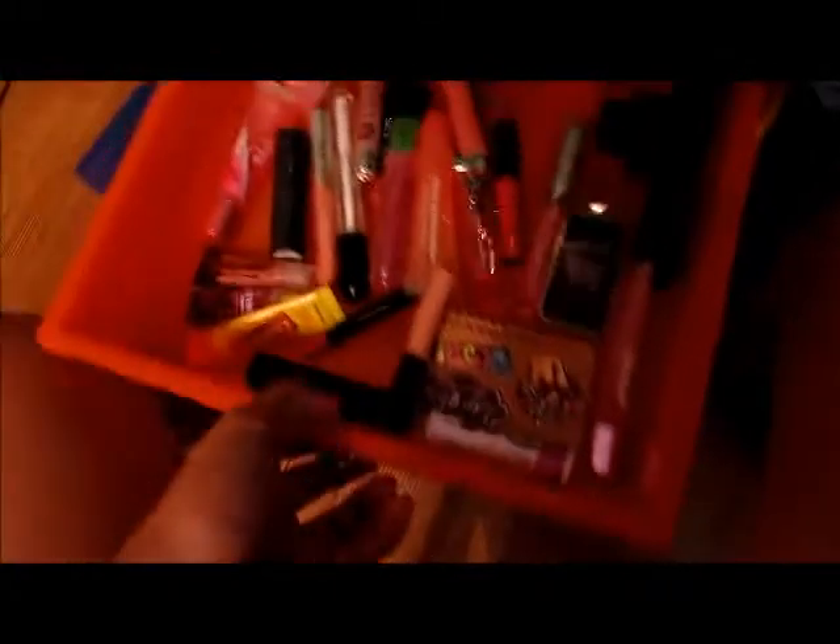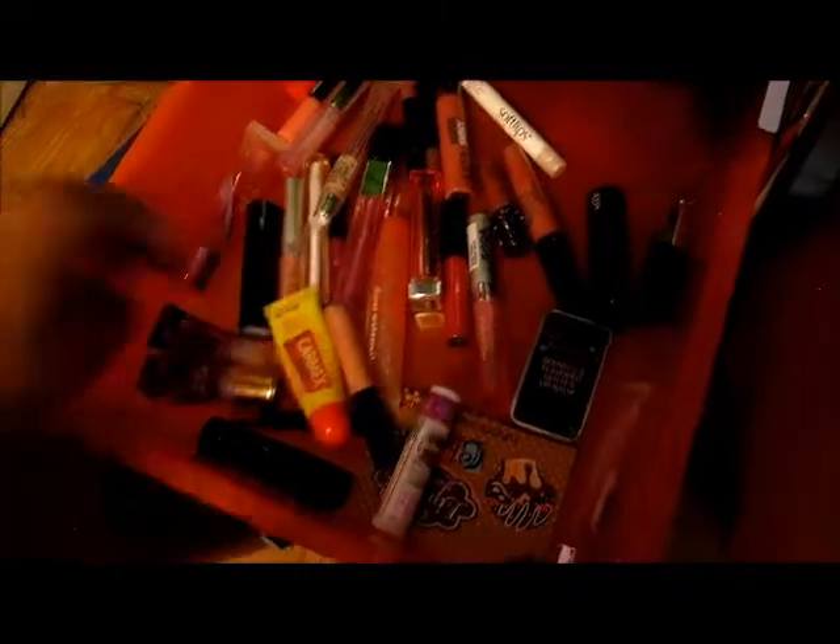My lipstick drawer isn't organized by brand. I have Color Whisper, Ulta lip glosses, Carmex, a lip balm from the Sweet Shop, Hawaiian Tropic sunscreen for lips, an NYC red lipstick, and Sugar Bomb by Benefit. If you want me to do a tutorial with anything you see in this video, just let me know.